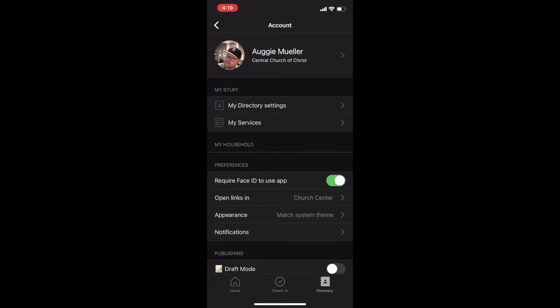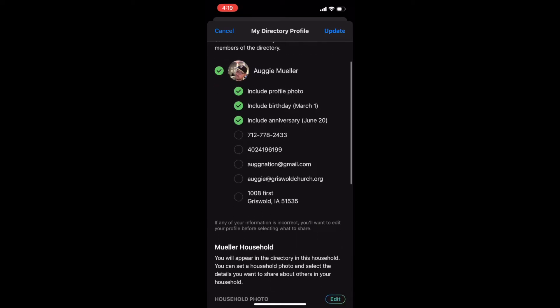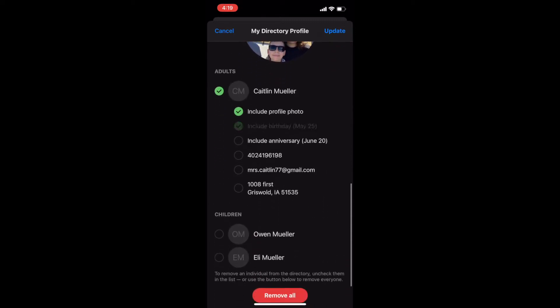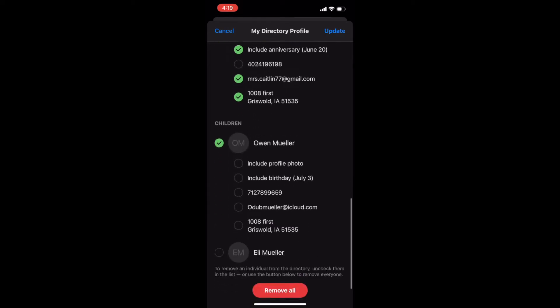So if I don't want to share my birthday, because to me birthdays aren't really that important, I can choose not to share it. But if I wish to share my anniversary — which I think is an amazing date, very important to know, it's June 20th — it lets me share that. It also lets me share my phone number, my address, any kids in my house, as well as my wife, and shows my whole household.